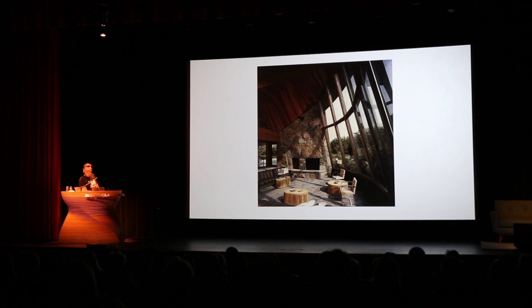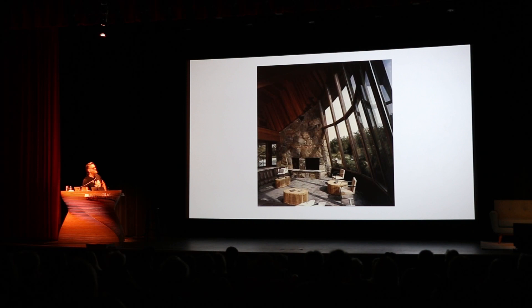I always feel like Jaffe houses are very cinematic — very James Bond villain lair, super cool. And speaking of James Bond villain lair, the next guy we're going to talk about is Myron Goldfinger.